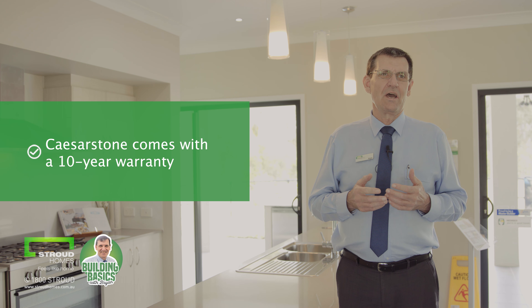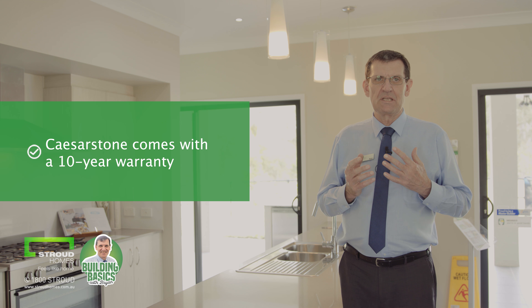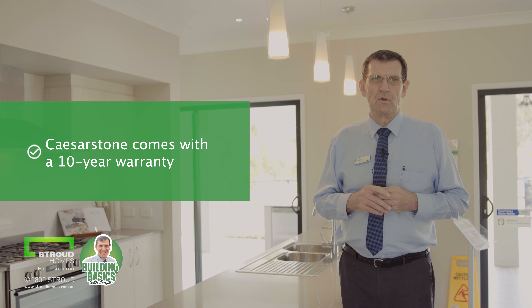As far as the warranty goes, Caesarstone comes with a comprehensive 10-year limited warranty for added peace of mind.